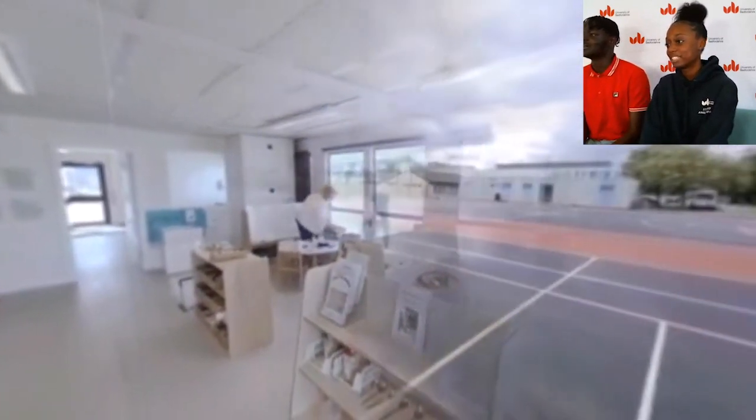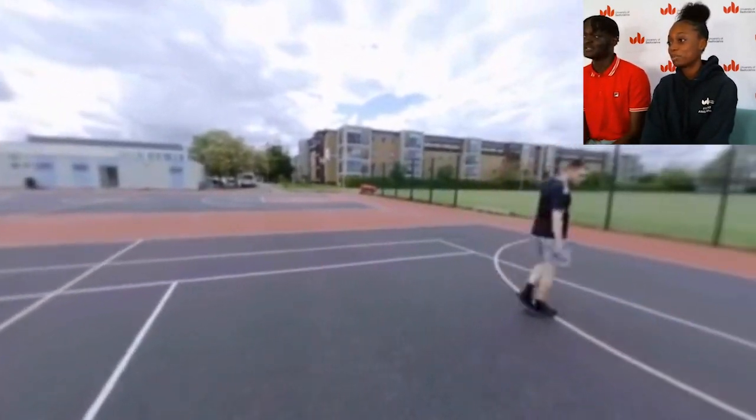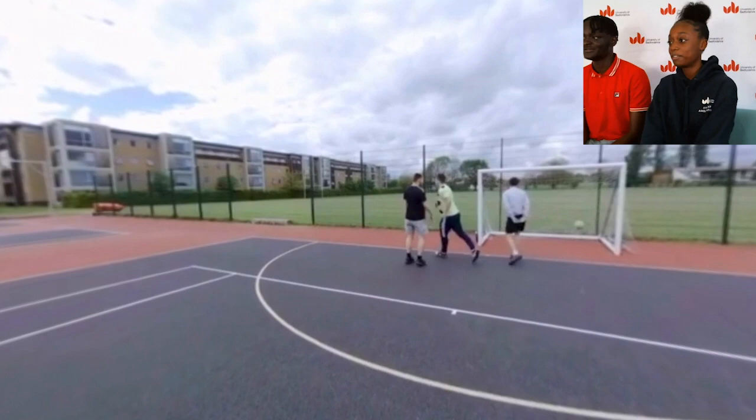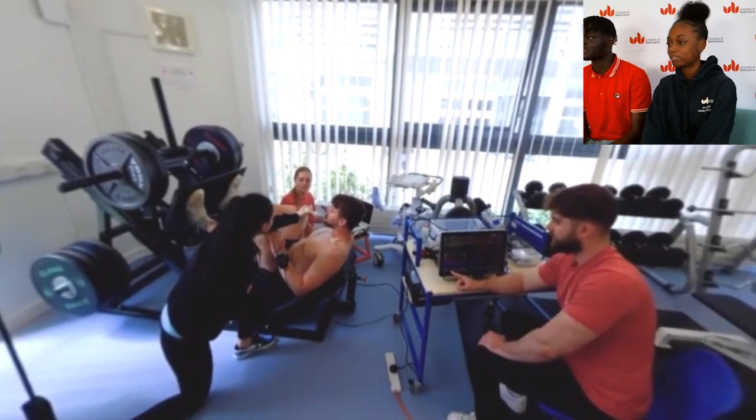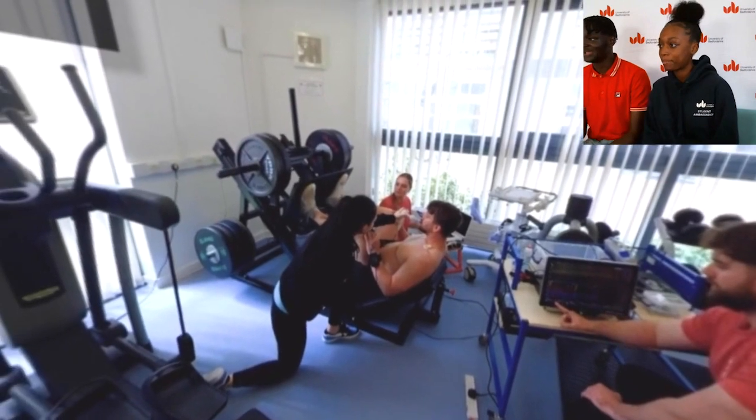And now we've got the sports hall — yeah, you do love that, my favorite sport! And now we've got the other part of the gym. As you can see, that is leg day this time.